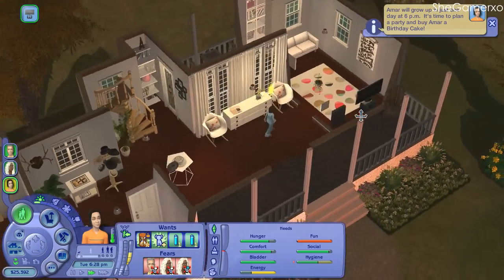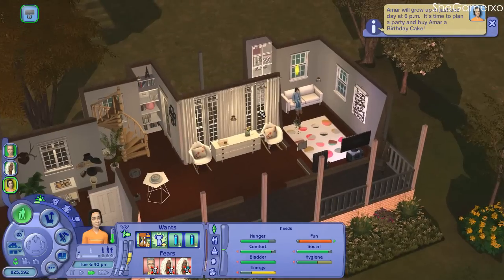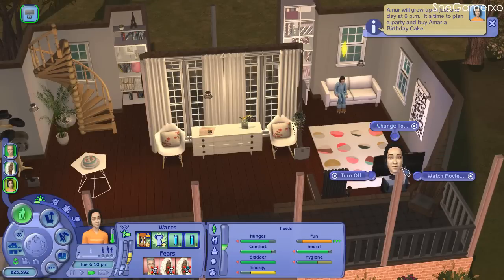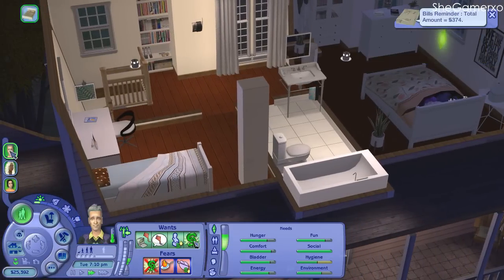I'm gonna do small little houses with custom content just to see how cute it looks, but apart from that that's all I'm gonna do with custom content. Okay, the bills are due to be paid — I thought Daniel paid it but apparently he didn't.